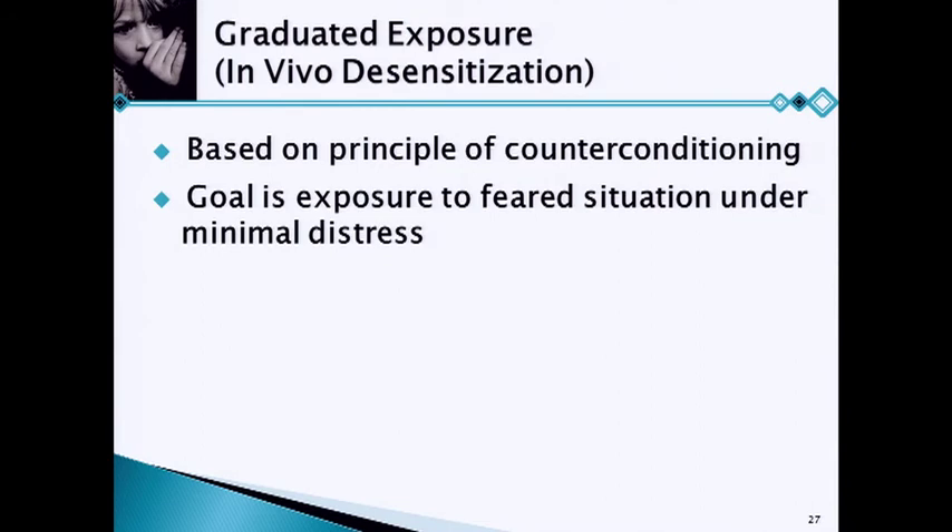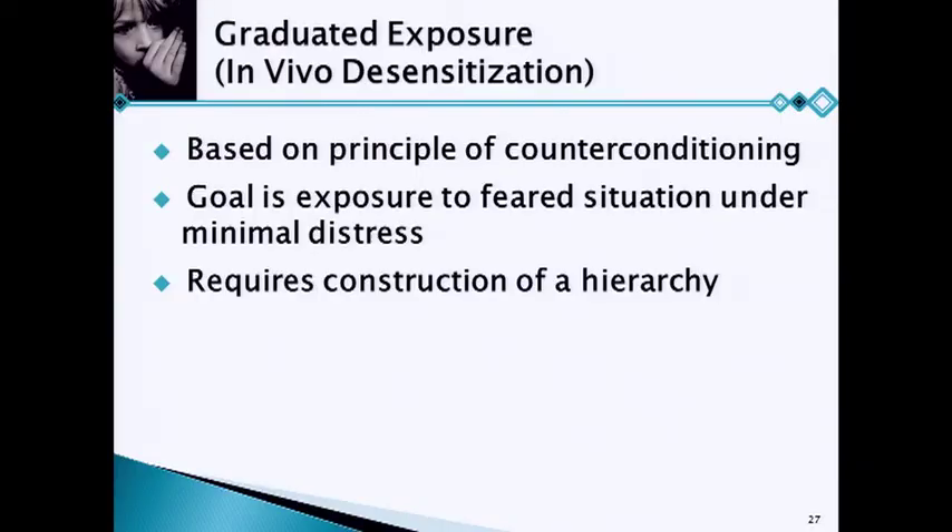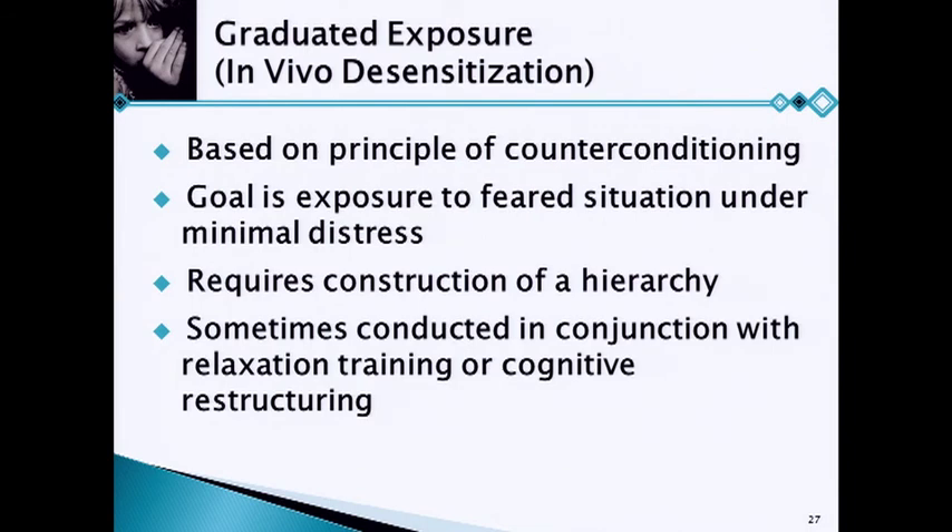The goal is exposure under minimal distress when doing a graduated approach — we only want to get them a little bit nervous at a time. We have to do what we call a hierarchy: we sit down with the child and parent and have them rank-order the situations that create distress. Sometimes you can also do relaxation training or cognitive restructuring alongside this. Kids sometimes like to know they have a tool — they'll ask, what do I do if I get really anxious? So we teach them deep breathing and relaxation so they can feel more comfortable going in.